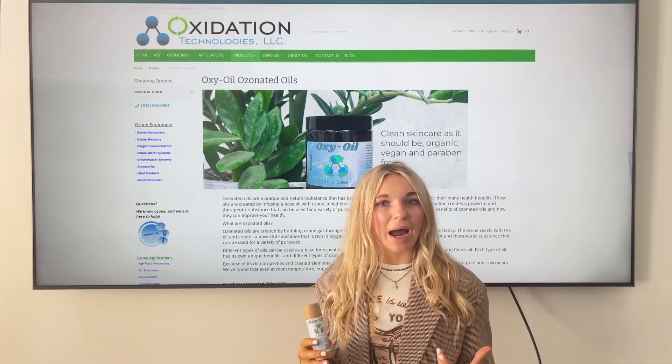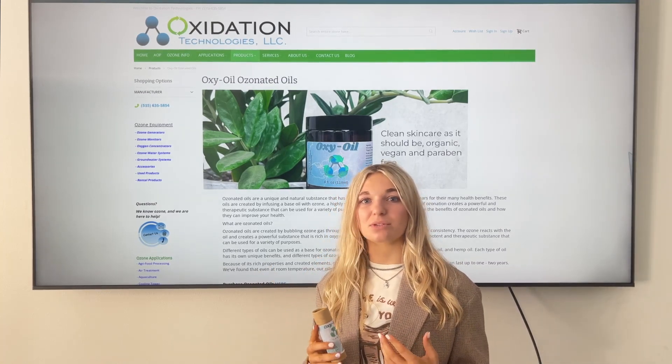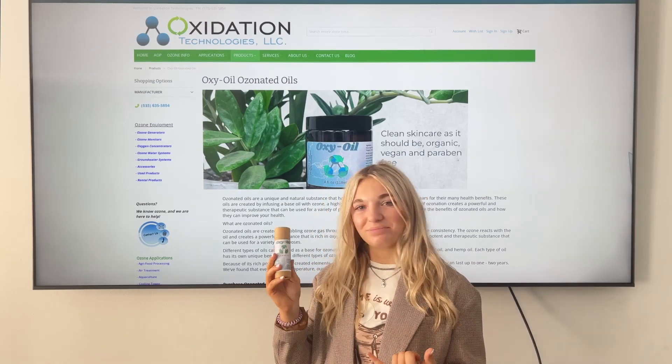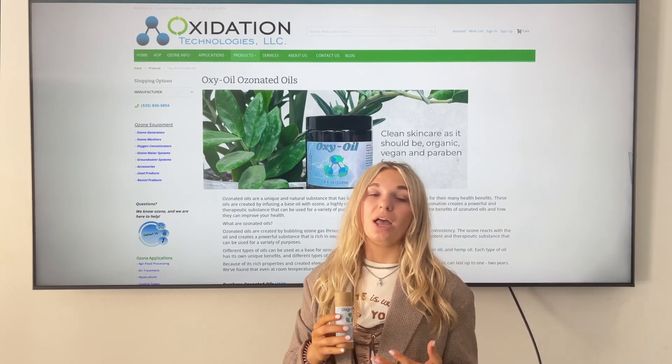This has gotten extremely popular in Western medicine due to such natural clean bases being mixed with something extremely natural in itself — ozone. A lot of the different oils that we do here are olive oil, sunflower oil, coconut oil, hemp oil, and so many more.